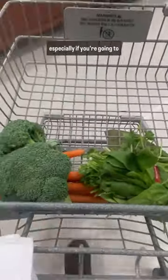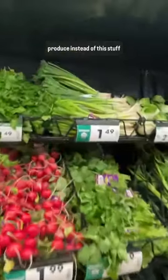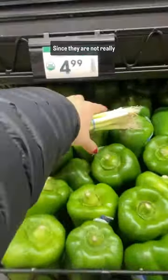First, skip the produce bag, especially if you're going to wash them at home. And speaking of produce, always opt for the loose, unpackaged produce instead of the stuff in plastic bags, since they are not really recyclable.